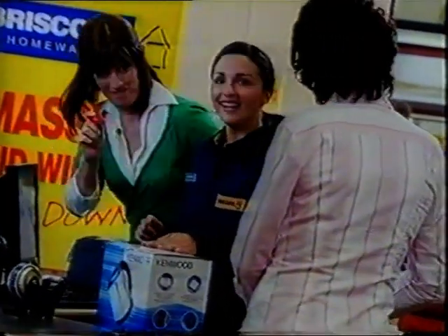And they'll be marked down. That's right. This huge deal is store-wide in Briscoe's massive mid-winter markdowns.